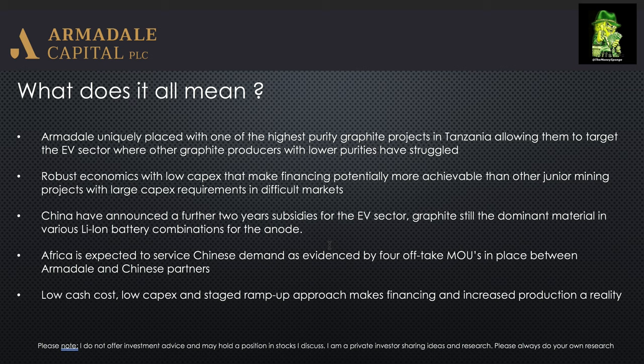China has also announced a further two years of subsidies for the EV sector, which should hopefully pick up the EV sector again after the short-term hit from COVID-19. It's worth noting that graphite is still the dominant material in lithium-ion battery anode combinations, and therefore strong demand for graphite is expected going forwards.